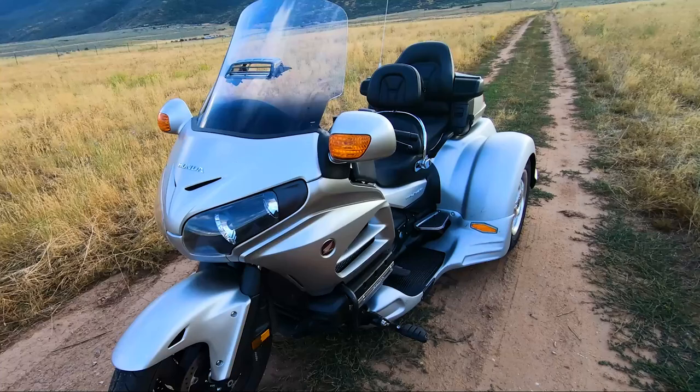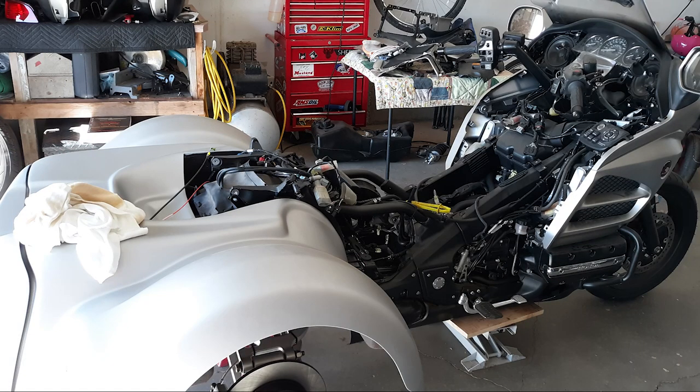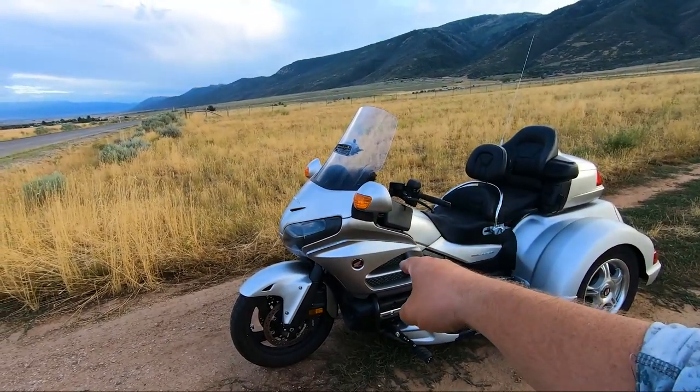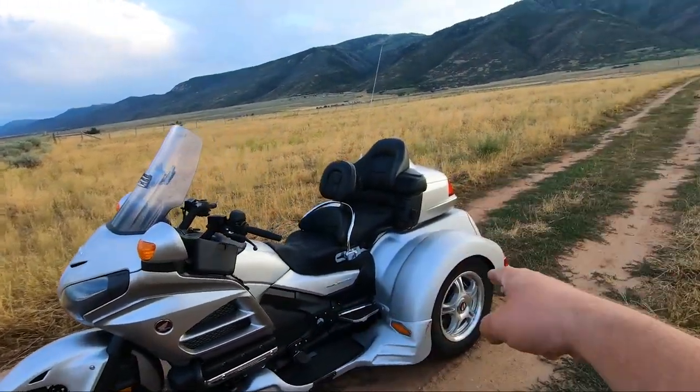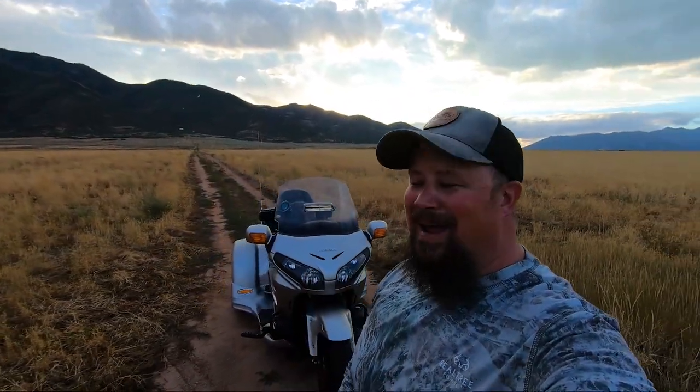I actually built this bike in my garage. I drove to Vegas and got the 2016 Goldwing, and then I ordered the trike kit from Lehman Trikes out of California. That thing right there weighs almost 1400 pounds.